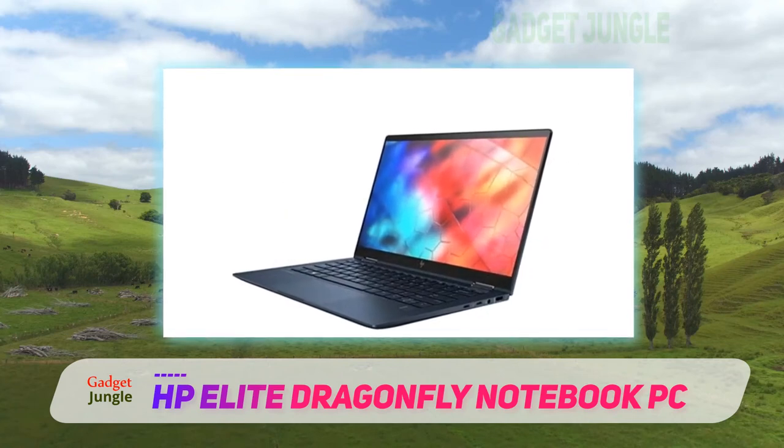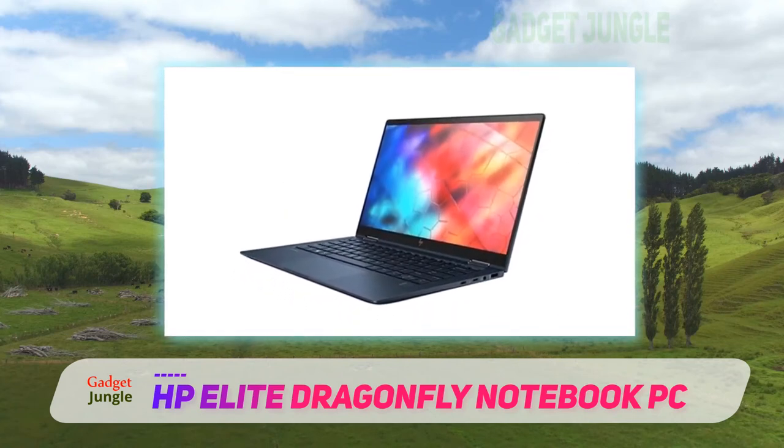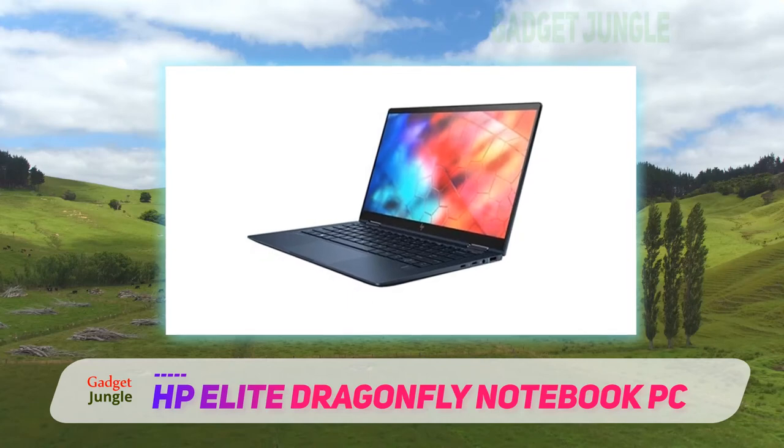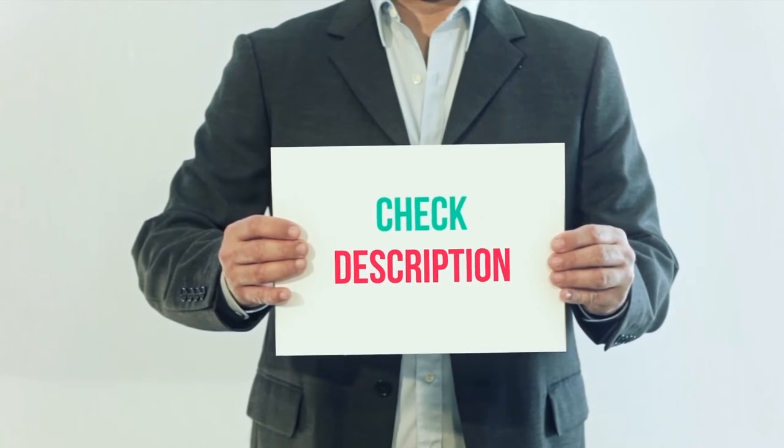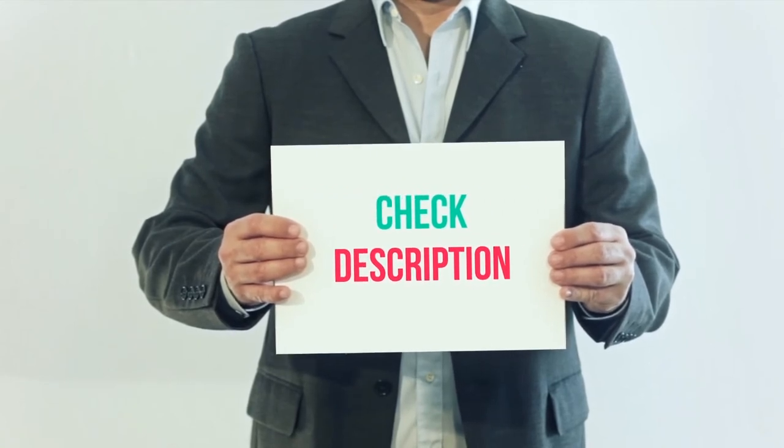For safety, the laptop has a fingerprint reader, facial recognition software, and data encryption technology. I have included the product link in the description — check it out for more information and the latest price.